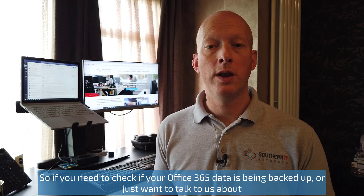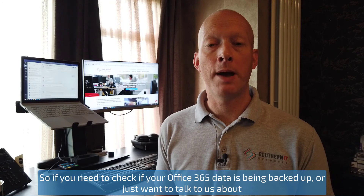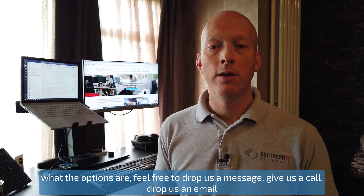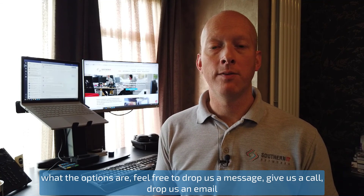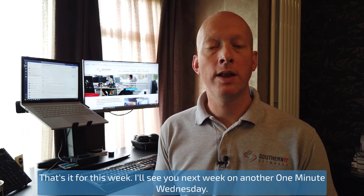So if you need to check if your Office 365 data is being backed up, or just want to talk to us about what the options are, feel free to drop us a message, give us a call, drop us an email and we'll happily help you out. That's it for this week — I'll see you next week on another One Minute Wednesday.